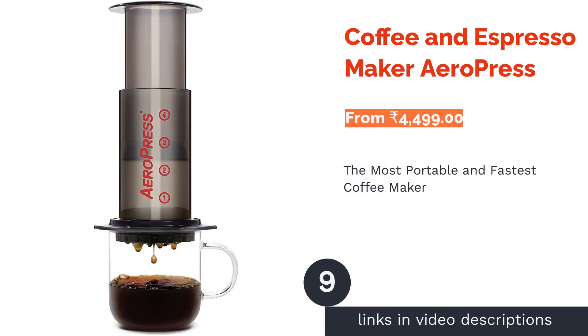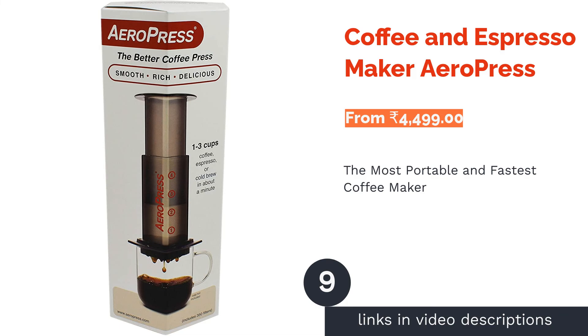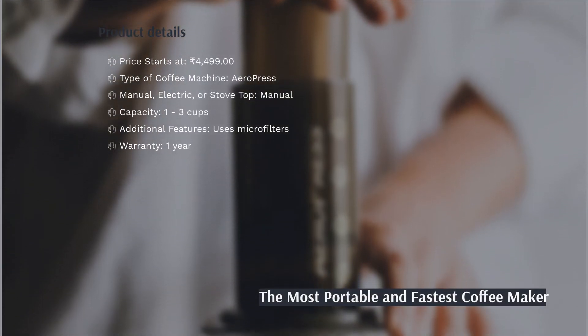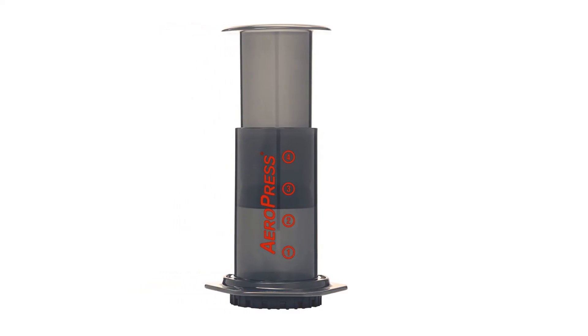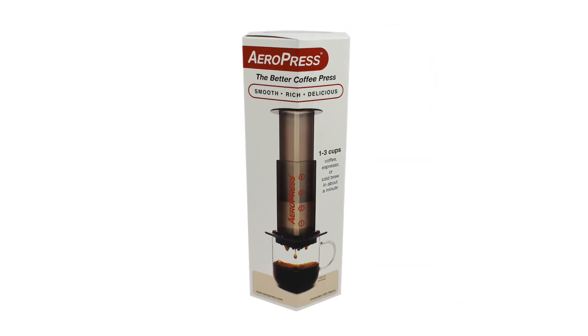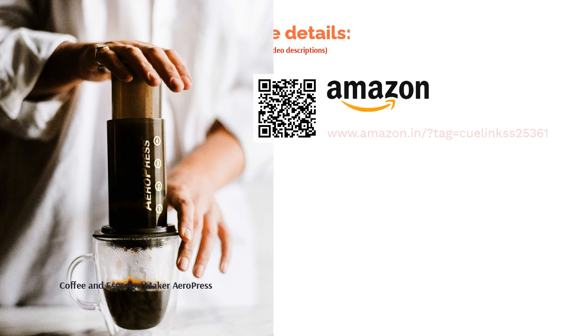The next product in our list is the Coffee and Espresso Maker by AeroPress. The AeroPress gives us a convenient way of making coffee. It's a simple device and very easy to clean. It can be transported easily, and a lot of outdoor lovers use it on their camping trips. It can make 1 to 3 cups in a minute. Compared to an espresso machine or a French press, its taste may take some getting used to, but those who try it normally love it. Reviewers love this product's portability and the taste of coffee it produces, though those using it for the first time take some time to master its technique.